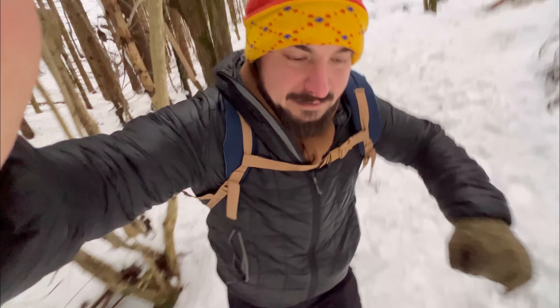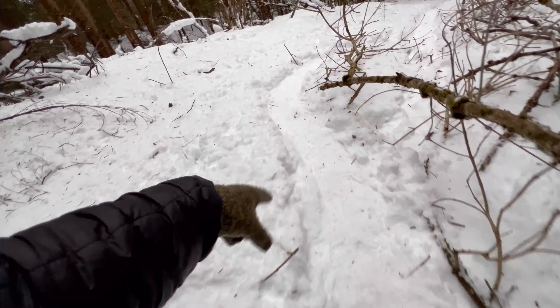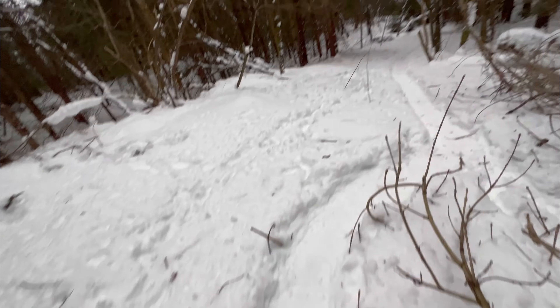What makes it faster through this path is that I have these spikes that dig into the snow and ice and help me go. This part is actually not really hard because it's just snow, but I encountered a lot of ice earlier — impossible to walk just by having winter shoes.